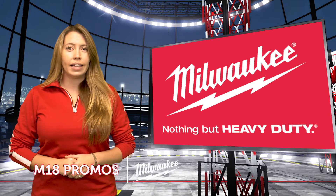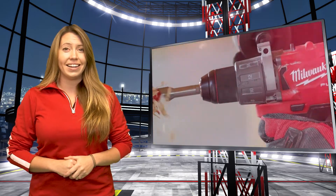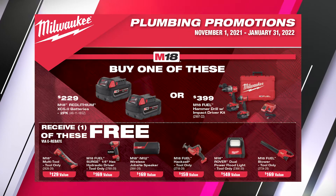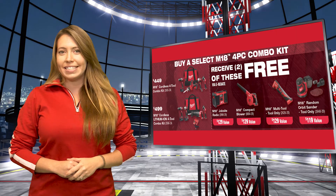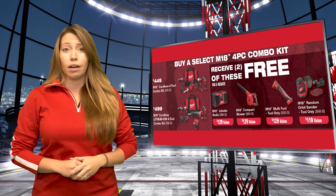The first page of our latest promo flyer is all about M18 tools. You can buy a two-pack of 5.0 batteries or our Workhorse 2997-22 Hammer Drill and Impact Kit and get your choice of awesome free goods. For those who've been saving up for a new combo kit, find some great free goods with either of the four-piece combo kits currently on promo.